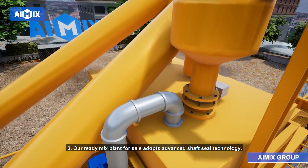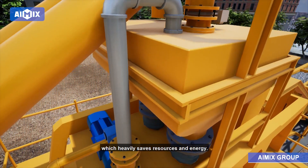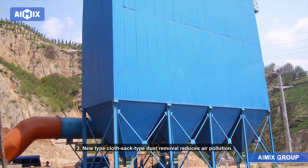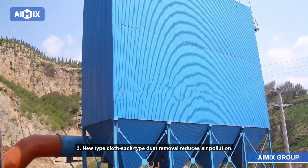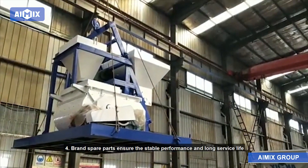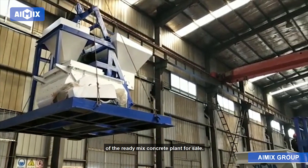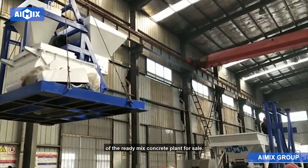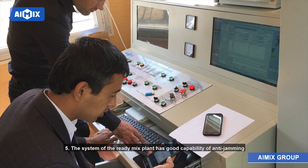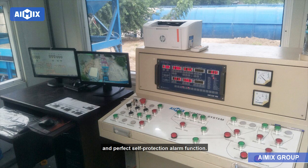2. Our ready-mix plant adopts advanced shaft seal technology, which heavily saves resources and energy. 3. A new type cloth sack dust removal system reduces air pollution. 4. Brand spare parts ensure stable performance and long service life of the ready-mix concrete plant. 5. The system has good capability of anti-jamming and a perfect self-protection alarm function.